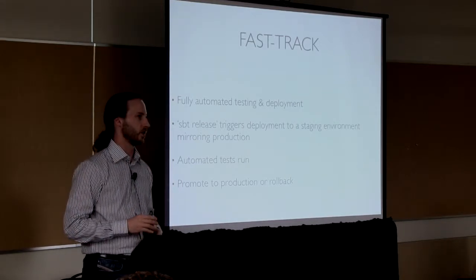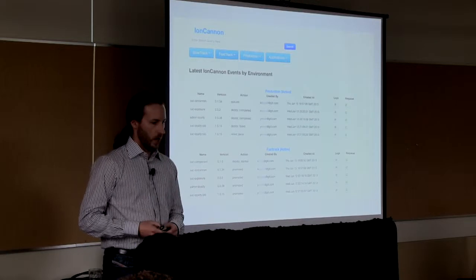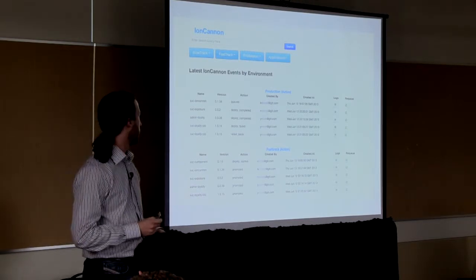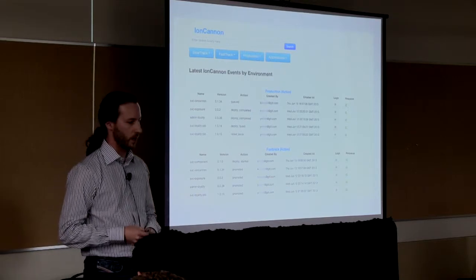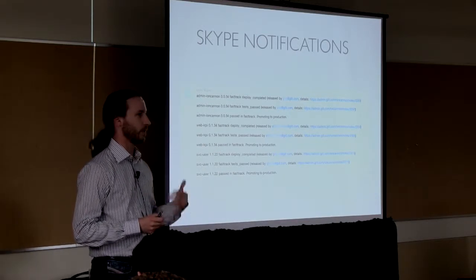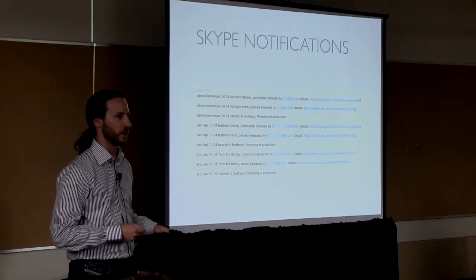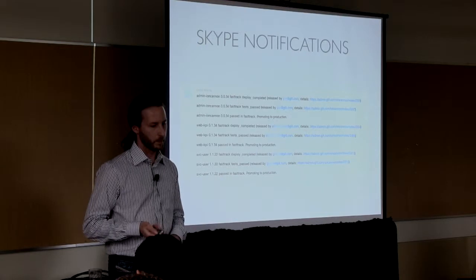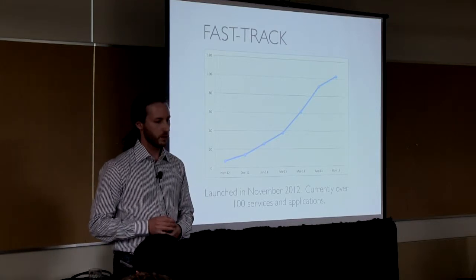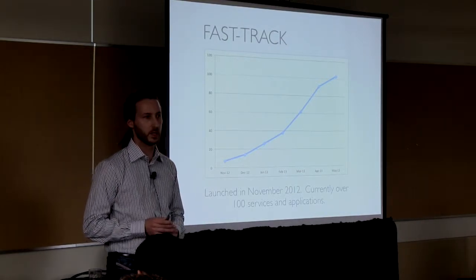We have a web UI that allows people to monitor what's going on, what things have recently deployed, what things are in testing at any given point. We also have a Skype bot that announces things into one of our chats as things are happening, so people keep fairly up to date on what's going on. The person who releases something also gets email notifications as well. We launched the system in November last year and we currently have over a hundred services and applications that are using this pipeline.